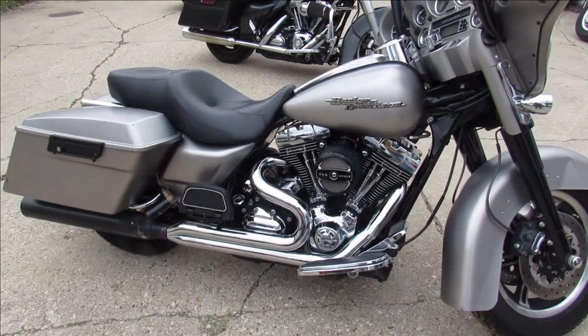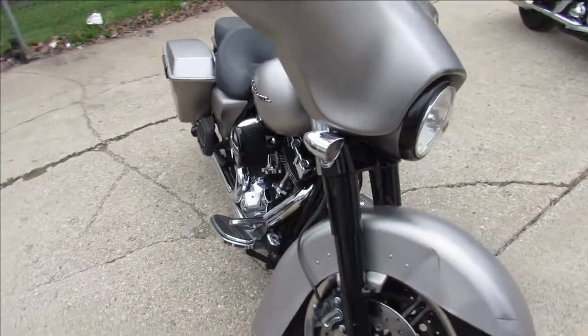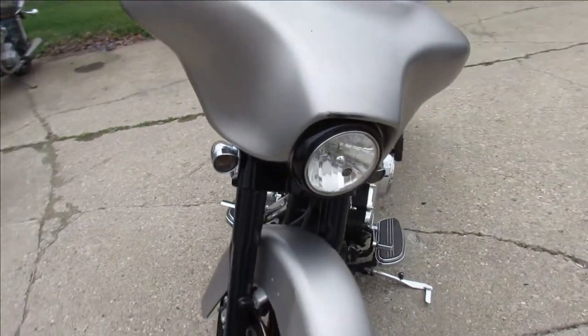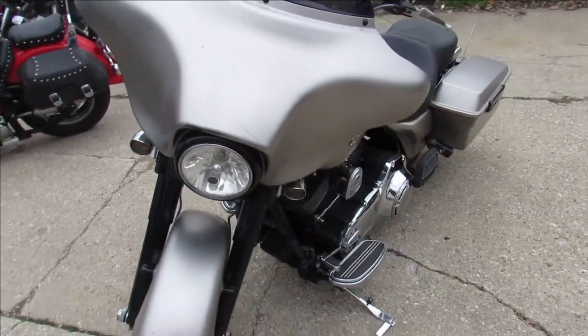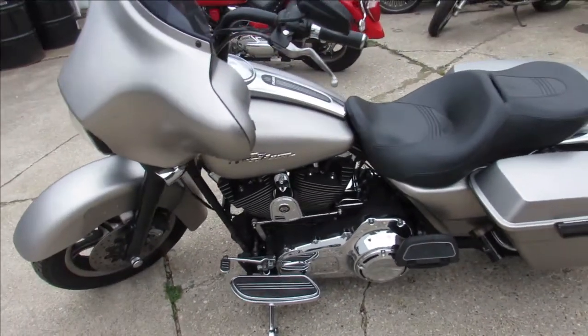Hey guys, ApprovalPowerSports.com here doing some videos on some used Harleys we just took off the truck. This one here is a 2007 Street Glide, it's got a Screamin' Eagle motor in it, comes in matte silver. It's got a couple bumps and bruises, but it's a clean green Michigan title.